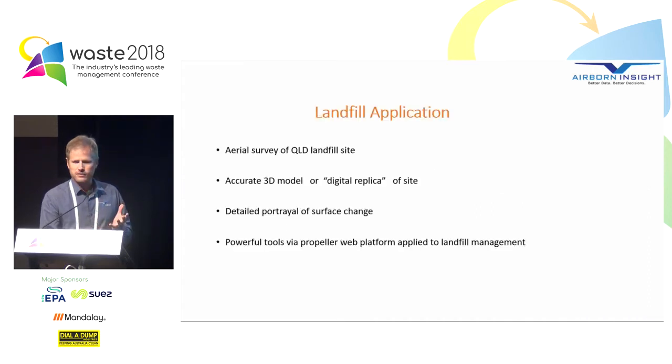So we can see that drones are being used across a range of industries — but how do we apply that to landfill? Today I'm going to give an example of a landfill site we surveyed in Queensland. We put the drone up, scanned the site, and created a 3D model — a digital replica. That digital replica gives us a very detailed portrayal of surface change across the whole site. I want to demonstrate powerful tools via the Propeller web platform applied to landfill management in a very practical way.